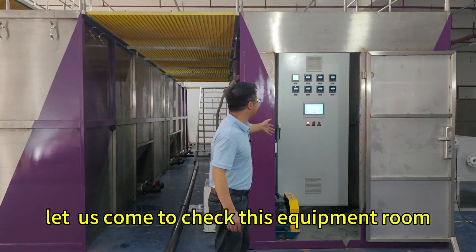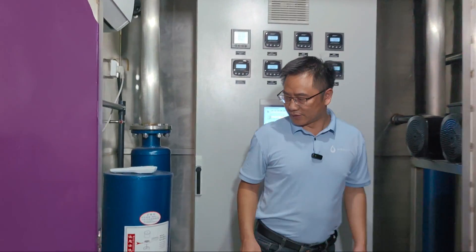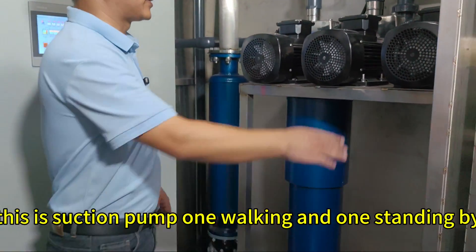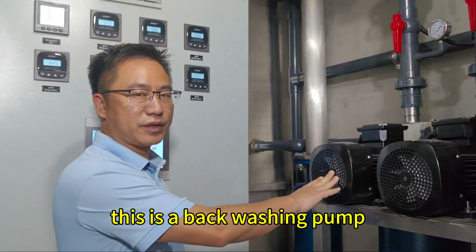Let's come to check the equipment room. This is an air blower — one working, one standby. This is a suction pump — one working, one standby. This is a backwashing pump.